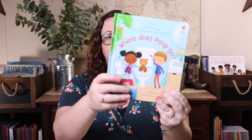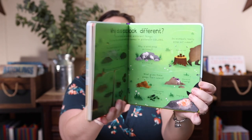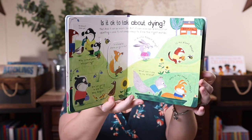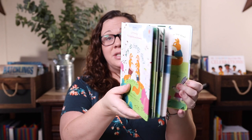The last two collection-completing books are First Questions and Answer lift-the-flap books — Where Does Poop Go, because how could you not buy that title, and Why Do Things Die. These are a little younger than what Emily could handle, but she's a sensitive kiddo so this level is perfect for that topic. She still loves them because of the lift-the-flaps. We just grew out of the Very First selection at age eight, but we're still collecting the First Questions and Answers.